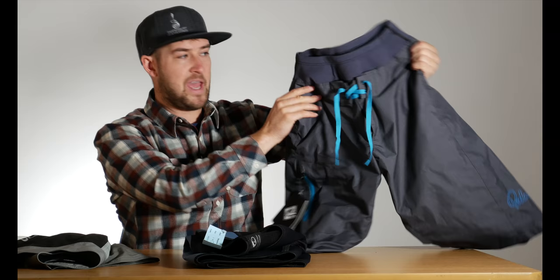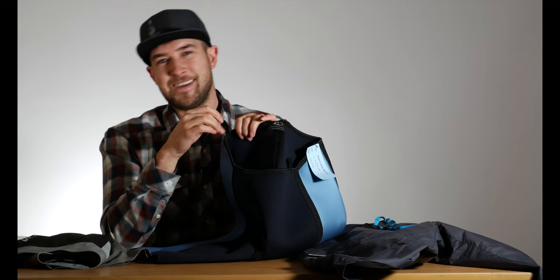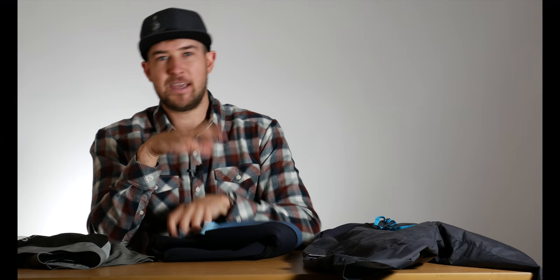For comfort out of the boat — at the put-in, at the take-out, portaging, scouting a rapid — the fleece-lined short is going to be more comfortable on the bank. The outer fabric is windproof and gives you a lot of coverage right down over the knee, so that cold wind isn't going to cut through. When you're walking around, the soft inner lining is going to be way more comfortable for cruising around when the short is dry. Neoprene, on the other hand, when it's dry gets kind of sticky and sweaty — it works better in the water or in the boat, but standing around at the put-in is not quite as comfortable.